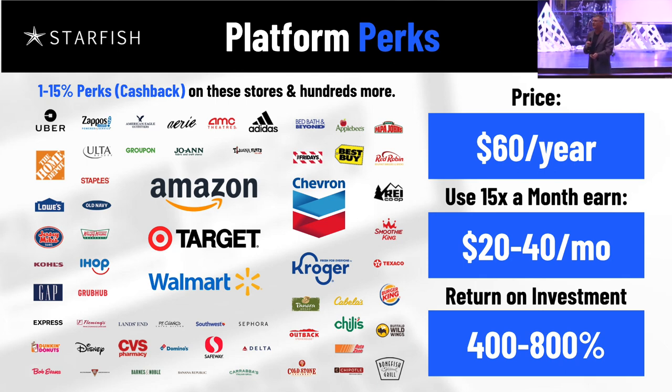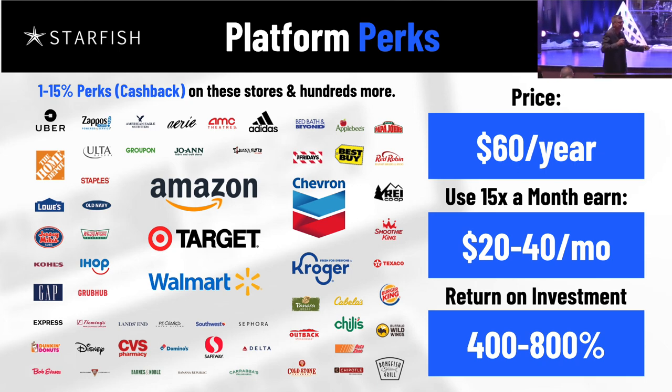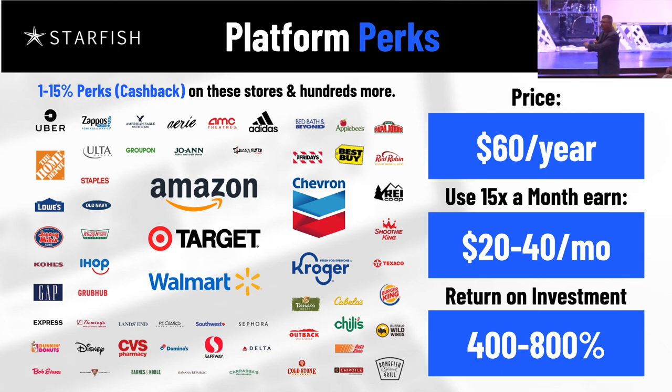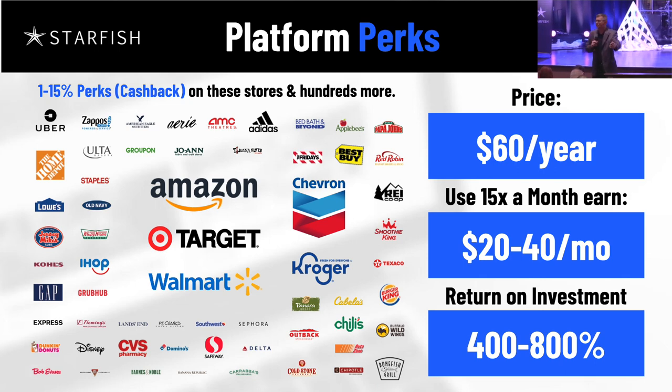We have everything Walmart, Amazon, Target have — just at a lower price. You, my friend, have a business where you will never have to apologize for the price again. Isn't that one of the biggest things every salesperson has to deal with? Our price is actually lower. For $60 a year, the average person in our business last month who used the platform 15 times saved $42. The total price is $60 a year — that's an 800% return on investment. An 800% return is a great return. That's just the tip of the iceberg of your own business.